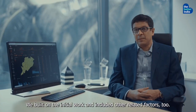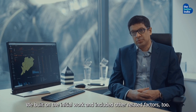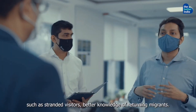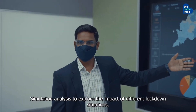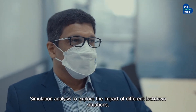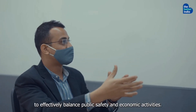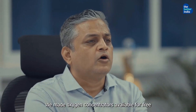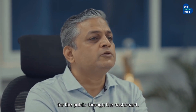We built on the initial work and included other related factors too, like getting a better idea of people who needed support, such as stranded visitors, and better knowledge of returning migrants. We also added simulation analysis to explore the impact of different lockdown situations, to effectively balance public safety and economic activities.